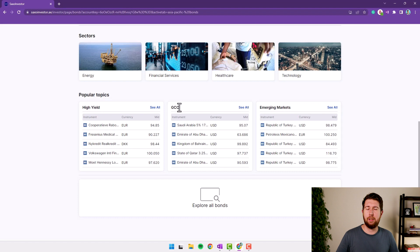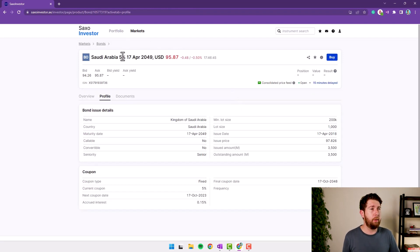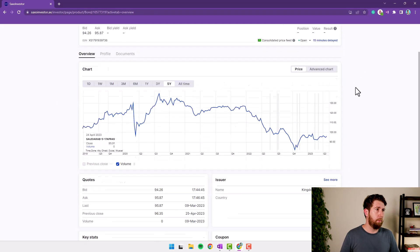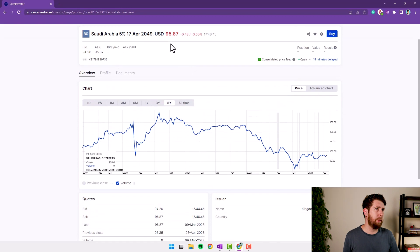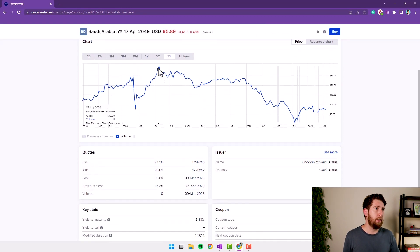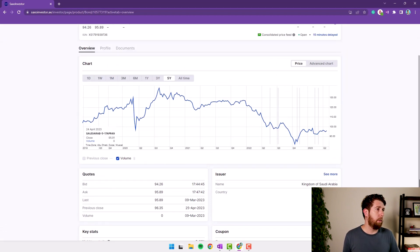This is shown because my account is opened as a UAE resident, so they push me to GCC bonds. Let's check a Saudi Arabia bond — this is a 5% coupon bond expiring in 2049, currently trading around 95. However, the minimum lot size is $200,000, so it's probably not my next investment. This is an example of a bond profile: you see the price chart, the last quotes, yield to maturity, yield to call, and it's a fixed 5% coupon government bond from the Kingdom of Saudi Arabia.